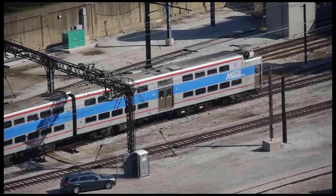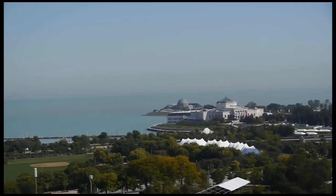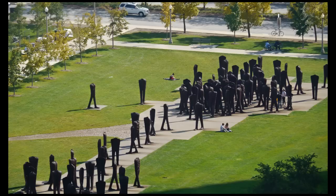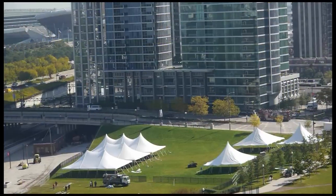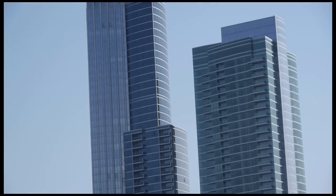Also visible were the Metro Train, the Shedd Aquarium, the Adler Planetarium, the Field Museum, the Agora at the south end of Grant Park, and of course the towers of Museum Park 1 and 2.